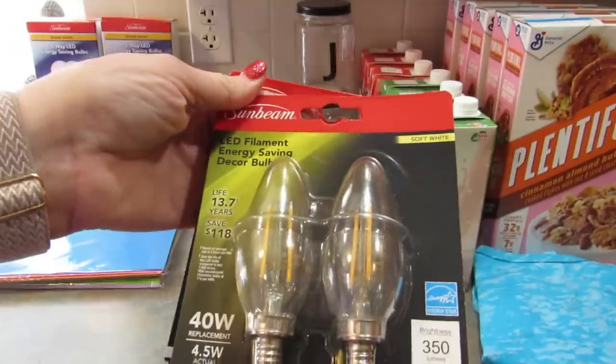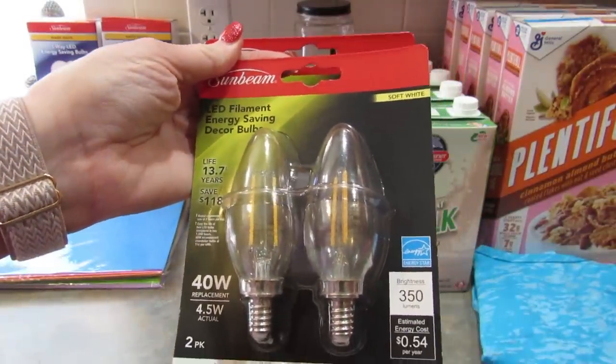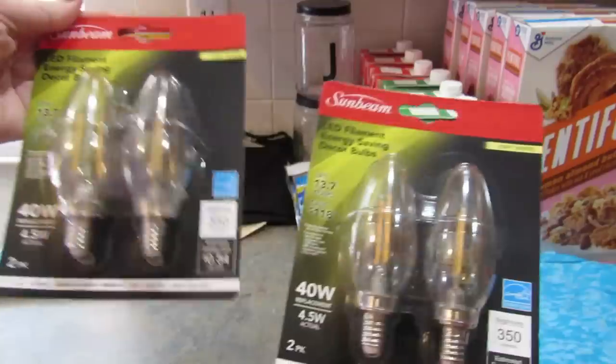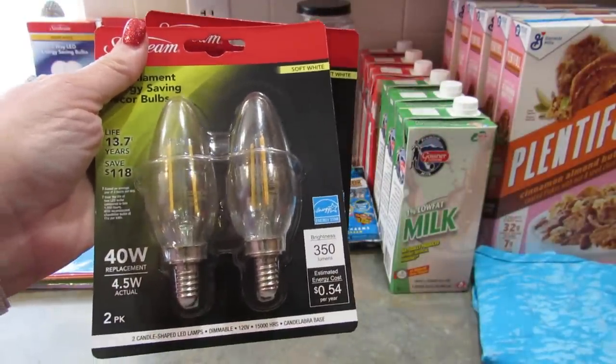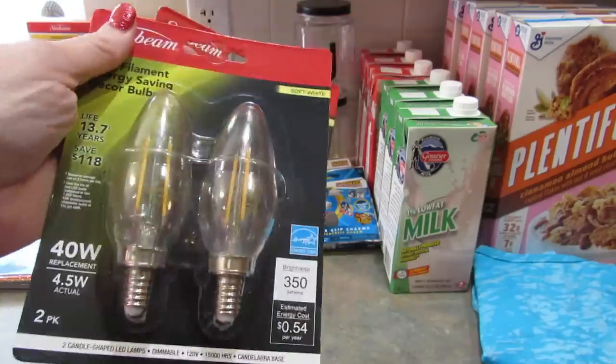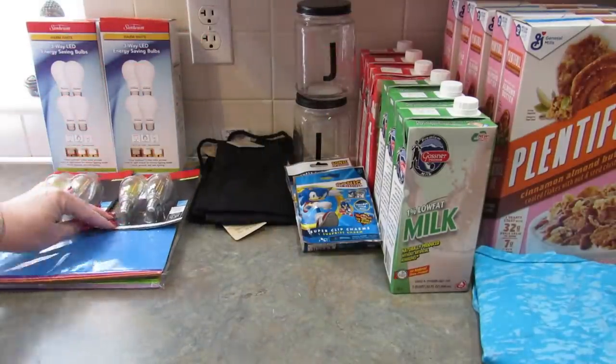I got two more packs of these Sunbeam LED filament energy saving decor bulbs in soft white — two two-packs. I really like these; we actually have them in our porch light. I probably should have gotten a few more, but I'm sure I'll find them again.